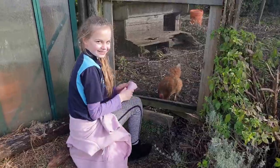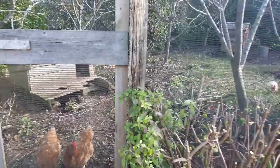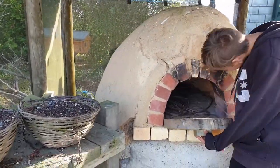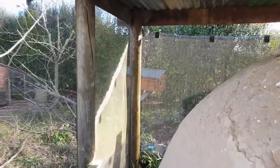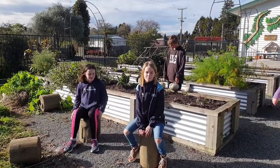These are the chickens. We even have a large pizza oven. And we have a beehive that gives us lots of honey. This is the garden where we do garden-to-table, and we cook things like pumpkin soup.